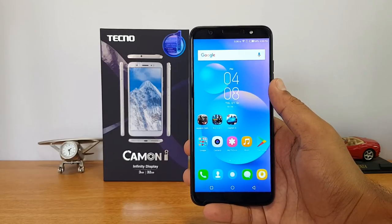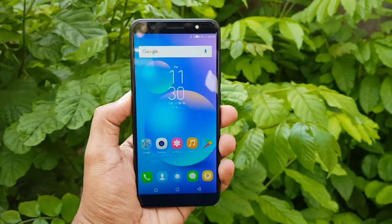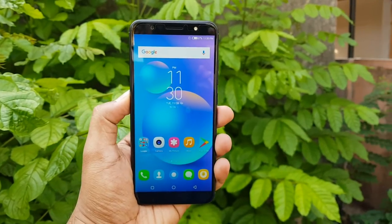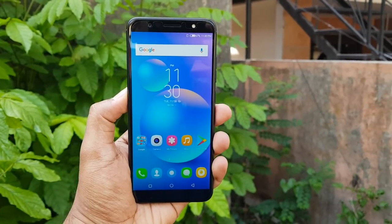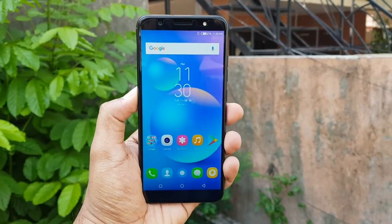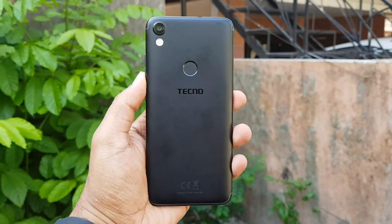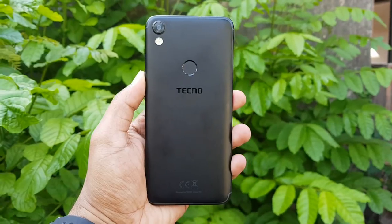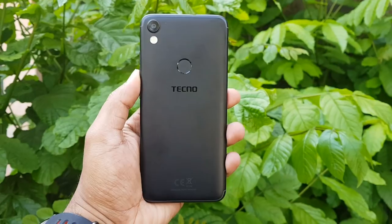The Tecno Camon i is definitely not a great device for gaming — you can play casual games. The good thing about this device is the camera, which is pretty good; we'll be posting the detailed camera review soon. It also has a full-view display and is a compact device with good build quality at this price segment. That was the detailed gaming performance test on the Camon i from Tecno. Hope you enjoyed watching — hit the like button, subscribe for more videos, thanks for watching, and have a great day.